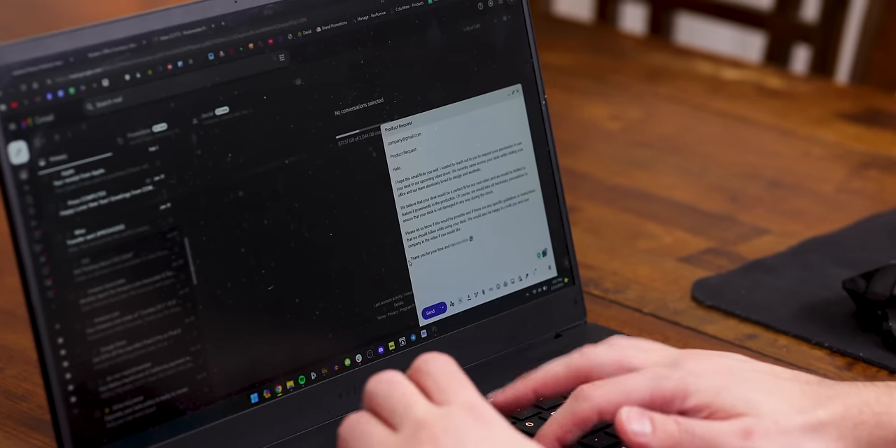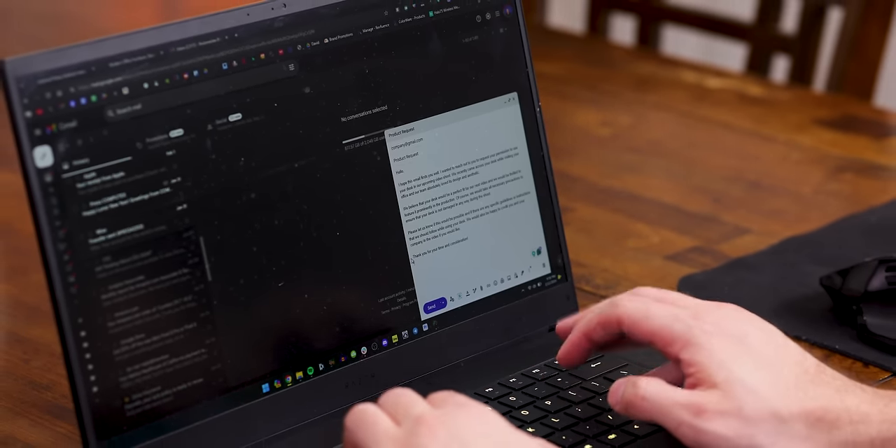I documented the entire process for you guys. Just know that I did reach out to some companies in the hopes that they may send out some of these products, but they didn't pay me to say anything. Everything in this video is still my opinion, and everything I was given I would have purchased anyways.